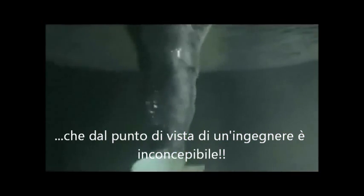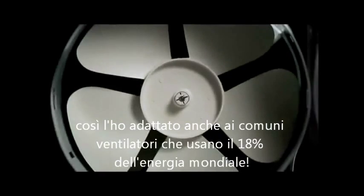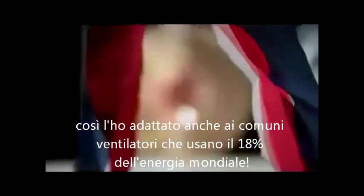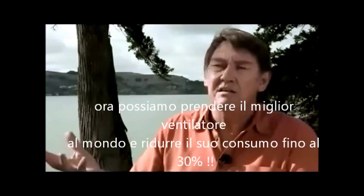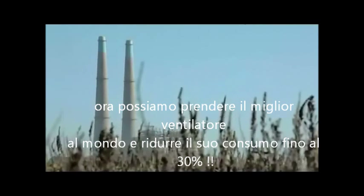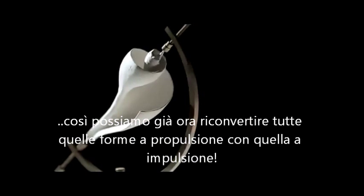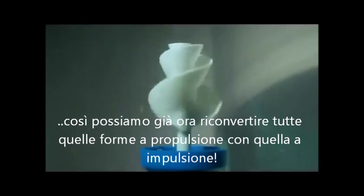From there, I started adapting these shapes into fans. Fans use 18% of the world's electrical energy and they're not terribly efficient. We found time and time again we could take the best fan in the world and reduce its energy use by as much as 30%. So pretty much everything in an industrial world can be improved by taking these shapes from nature and reconfiguring what engineers build today.